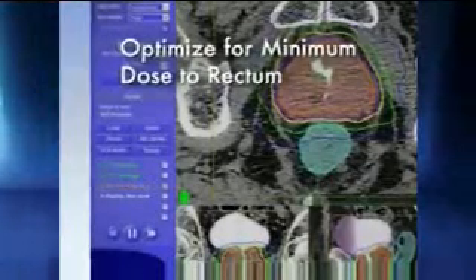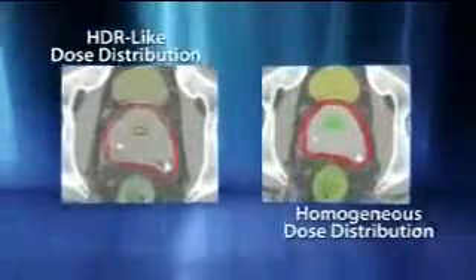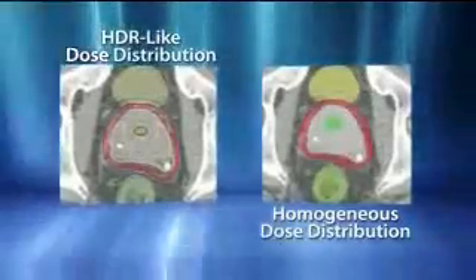Rectal, bladder, and urethral protection are all optimized in a simple, user-defined sequence. Combining this planning functionality with robotic mobility, clinicians have the flexibility to develop both heterogeneous HDR-equivalent dose distributions and homogeneous IMRT-equivalent dose distributions with the CyberKnife system.